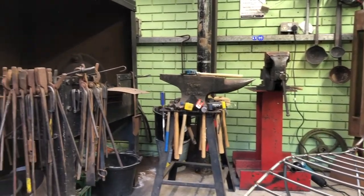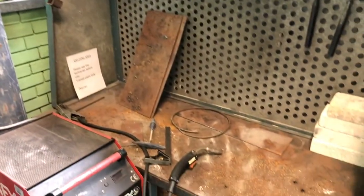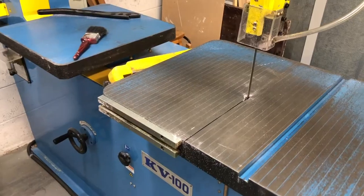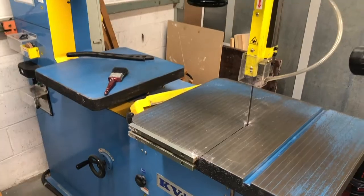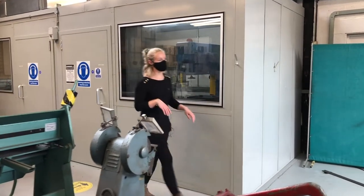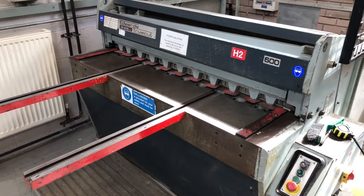Welcome to the metal workshop. Here there's plenty of machinery for all metal working needs. We've got MIG and TIG welders behind the curtains here. You've got metal rollers, metal presses. We've got a metal bandsaw in its own protective cabinet, metal pillar drills, and a power guillotine for cutting metal.